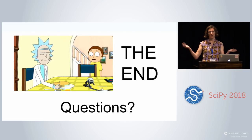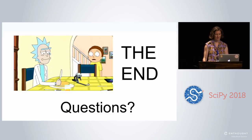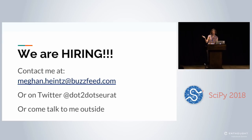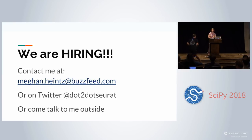That is the end of my talk today. I'm available for questions. BuzzFeed is also hiring if you're interested — get in contact with me.